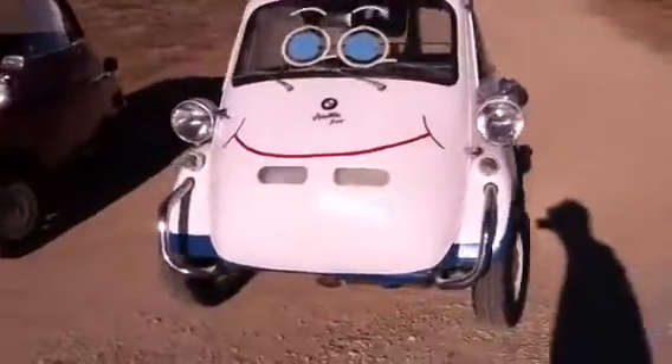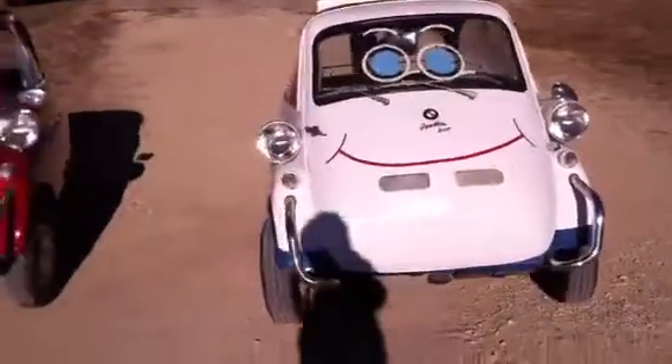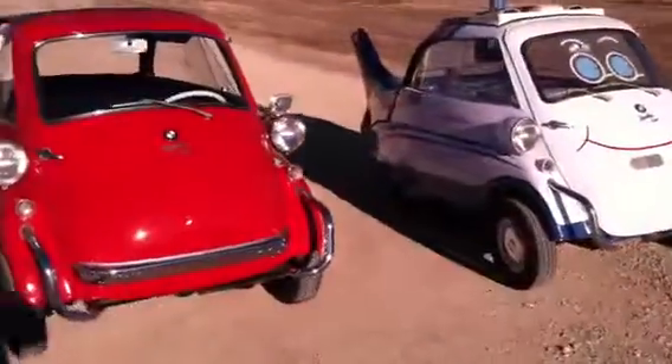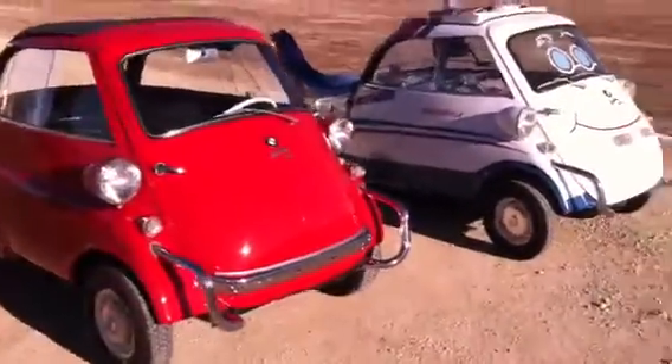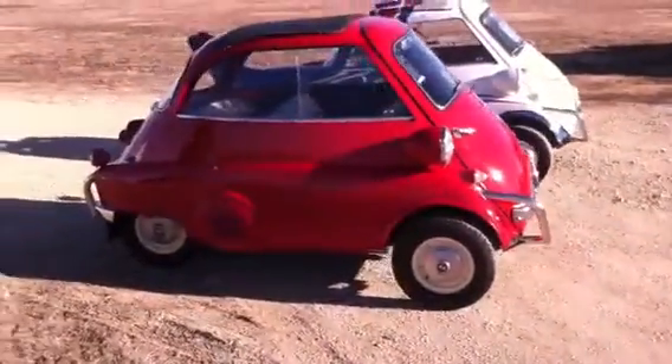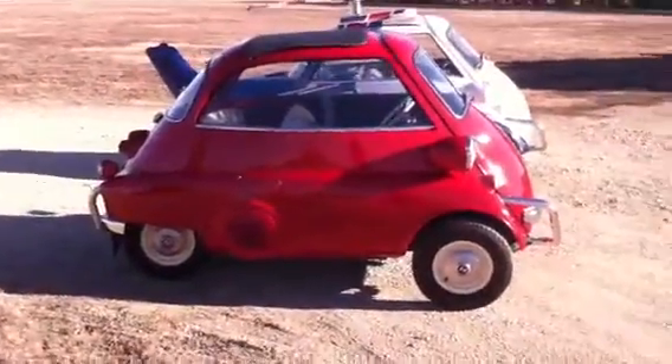We got two '57 BMW Isettas, both the same year. One's been changed quite a bit. We call the one over there, the white one, Wilbur the Whirlybird. And this red one is all original, like it started off.